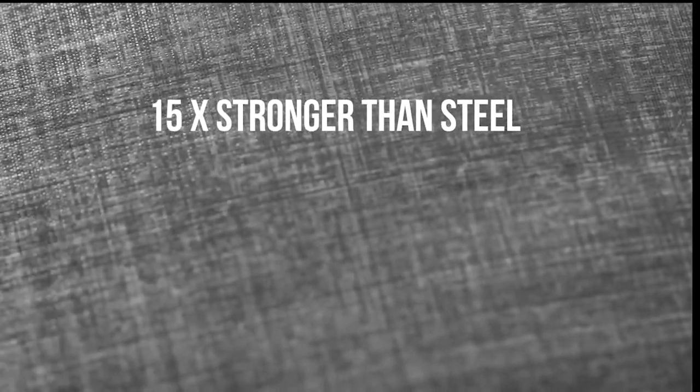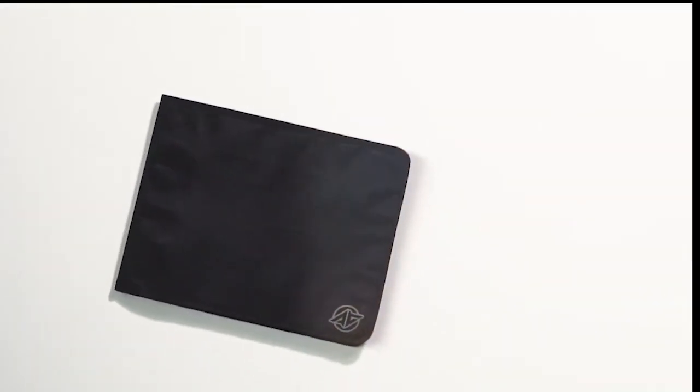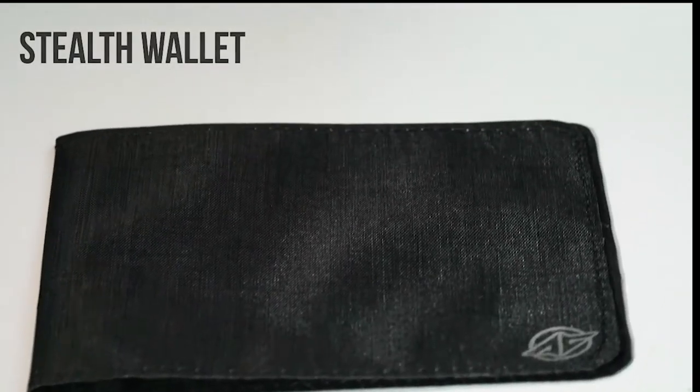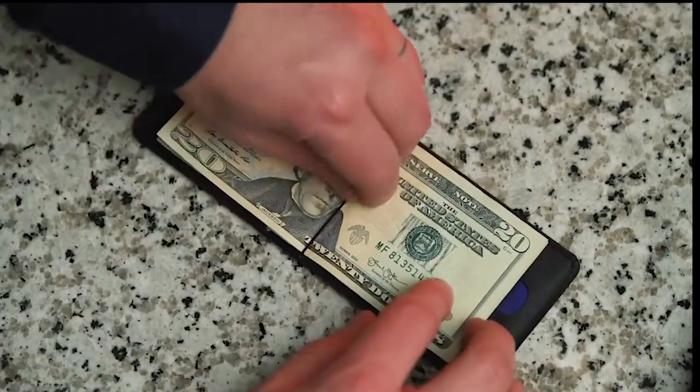During development, the designers chose to apply military technology when selecting materials. As a result, this wallet is composed of fabric that is as thin as a sheet of paper but 15 times tougher than steel. The wallets are not only useful, but they also don't detract from the appearance of your pockets because their outlines don't show through the fabric. The cost is $55.